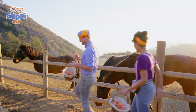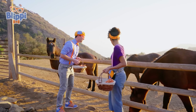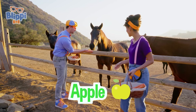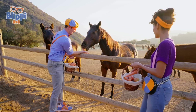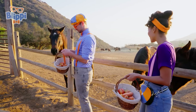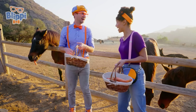Woohoo! I'm so excited to feed the animals! Look at those beautiful horses! Hello, friend! How are you? My name's Blippi! Would you like an apple? A nice and healthy snack! There you go! There's one behind you too, Blippi! Whoa! Look! Do you like carrots? Yeah! There you go! I think that's a yes!